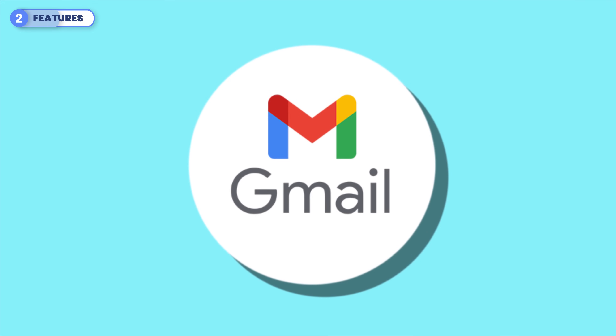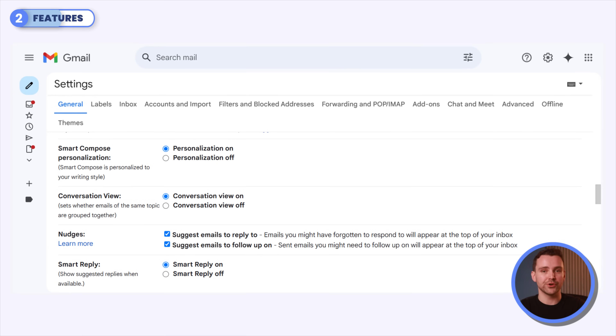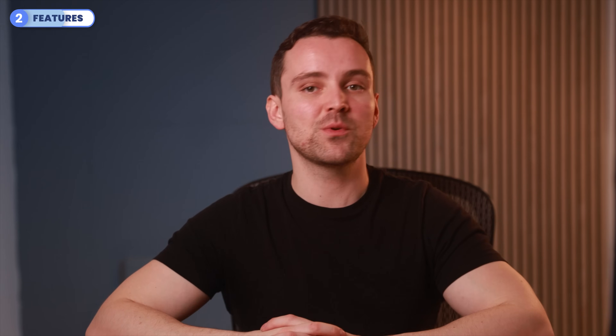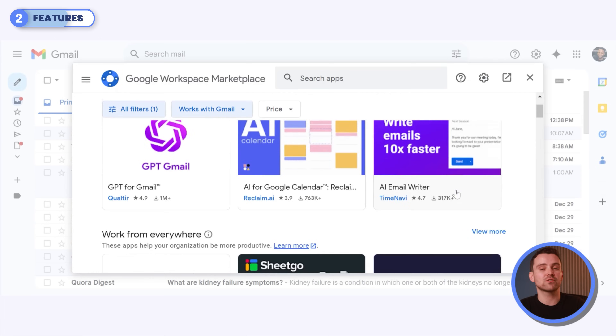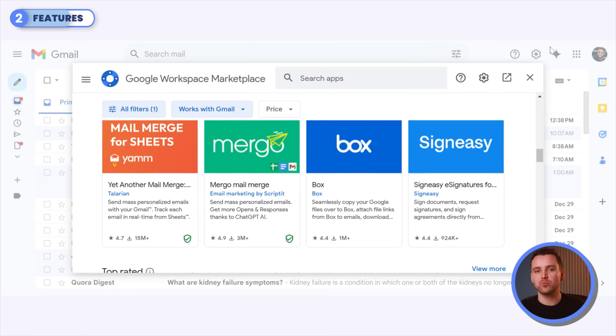Gmail, the household buddy, shines with its 15GB free shared storage, productivity tools like Smart Compose and Smart Reply, and support for 500 daily emails with its free version or 2,000 with Workspace. It allows 25MB attachments and robust third-party add-ons, making it a versatile tool for personal and professional use.